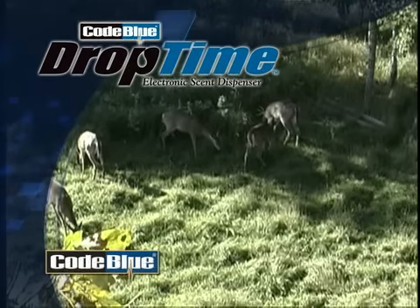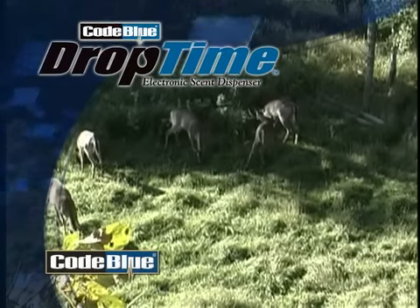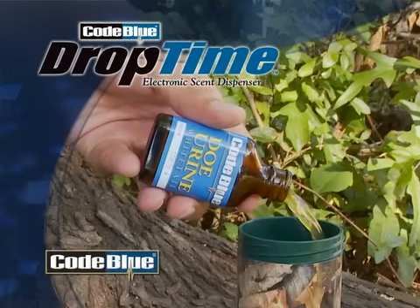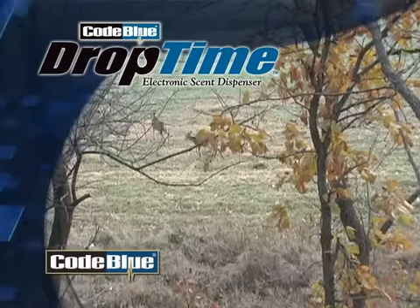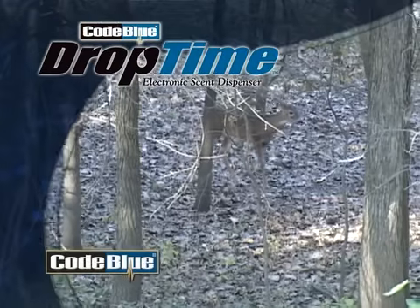Game managers needing to balance their buck-to-doe ratio during the early season can fill the Drop Tine with regular doe urine and set it to dispense in a spray every 20 minutes. Does will be attracted to the powerful scent of another doe in the area.